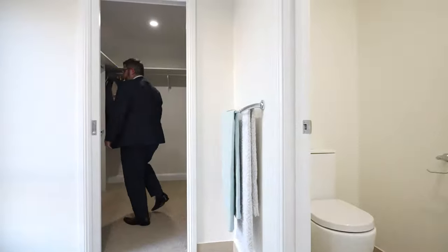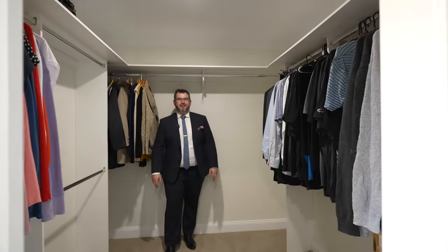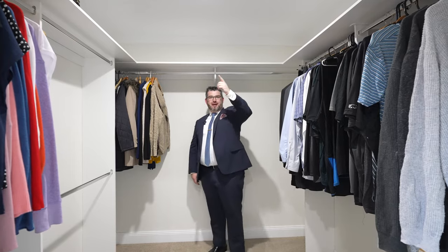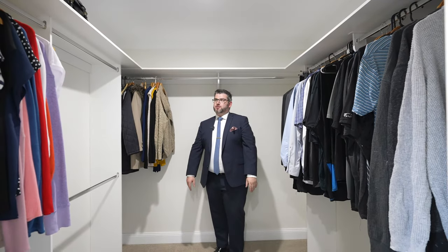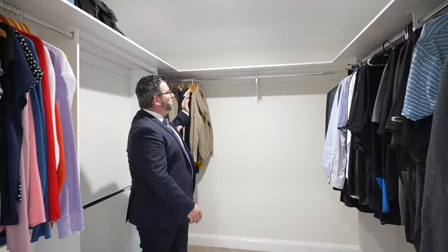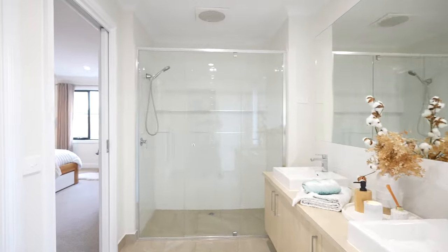The ensuite is massive. There's a separate toilet tucked around the corner with a door for privacy. The walk-in wardrobe is also massive — double hanging, plenty of space up the top. If you wanted more space, the other room on the other side of the bathroom could easily be converted into additional robe space as well. Perfect master suite.